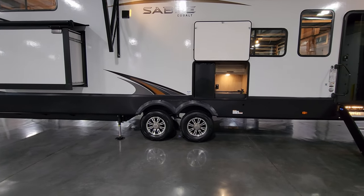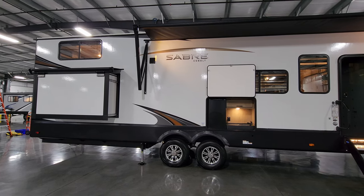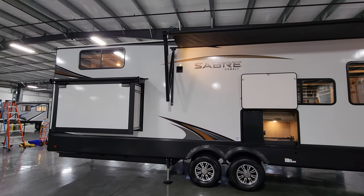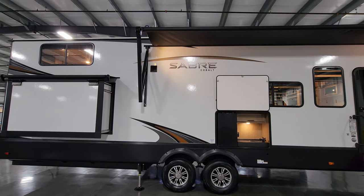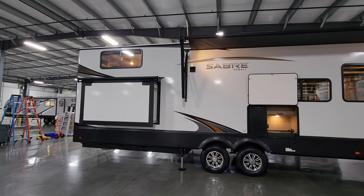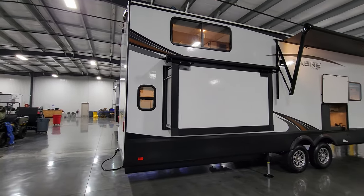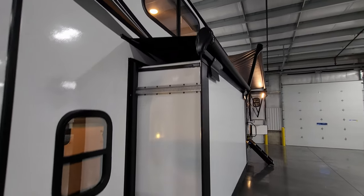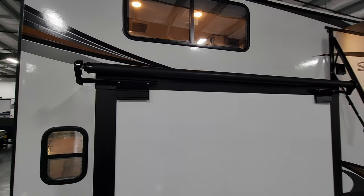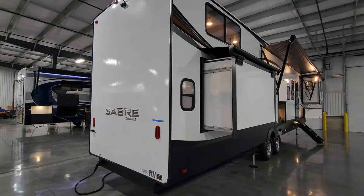This is a double-axle unit with easy-lube hubs and drum brakes. It also comes with little green caps that actually change color when the tire pressure drops a little too low, so make sure you keep an eye on that. Up in the top left, just to the left of the Sabre name, is the bathroom vent that actually comes straight out the side. The slide-outs on this particular unit have customer-added slide-out awning covers — a slide topper that basically covers the top of the room to help shed rainwater, leaves, twigs, and debris. Those are a nice aftermarket item you might consider adding — talk with your salesperson about that.